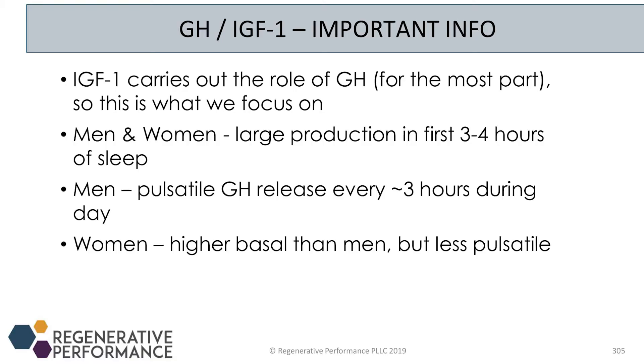IGF-1 is what carries out the majority of the role of growth hormone, so that's really what we clinically look at. The reason for that is because there is a lot of research showing that if growth hormone is too high in the periphery for too long, that seems to increase risk of cancer. So we don't want patients to just be doing growth hormone injections for the rest of their life, because that could come with an increased risk of cancer.